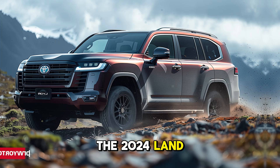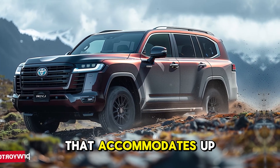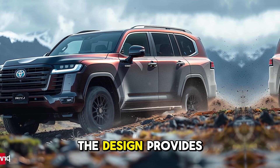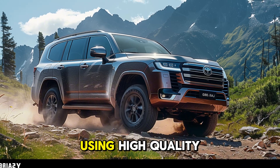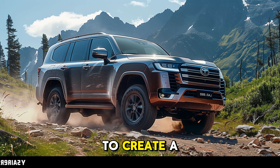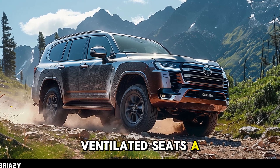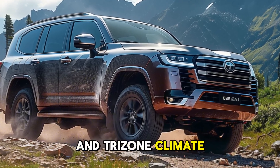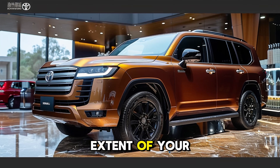The 2024 Land Cruiser 300 boasts a luxurious cabin that accommodates up to seven passengers. The design provides ample space for both passengers and cargo, using high-quality materials such as leather and wood trim to create a premium experience. Ventilated seats, a panoramic sunroof, and tri-zone climate control guarantee optimal comfort regardless of the length of your journey.